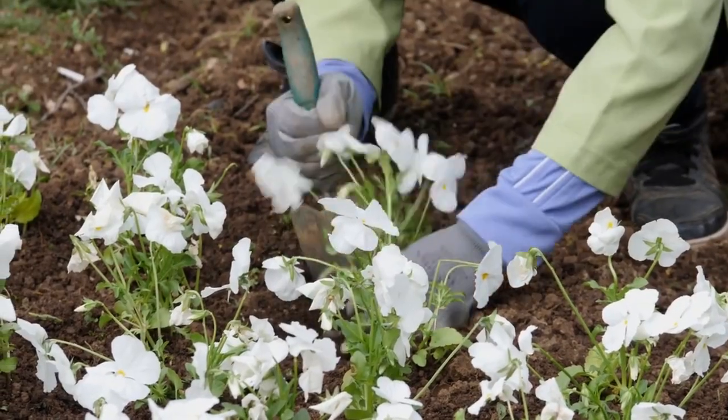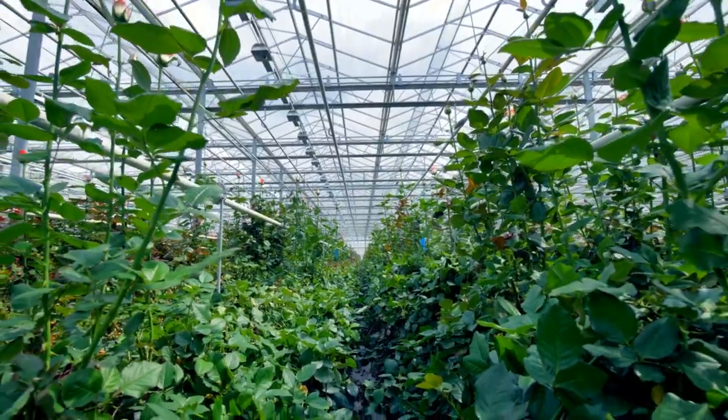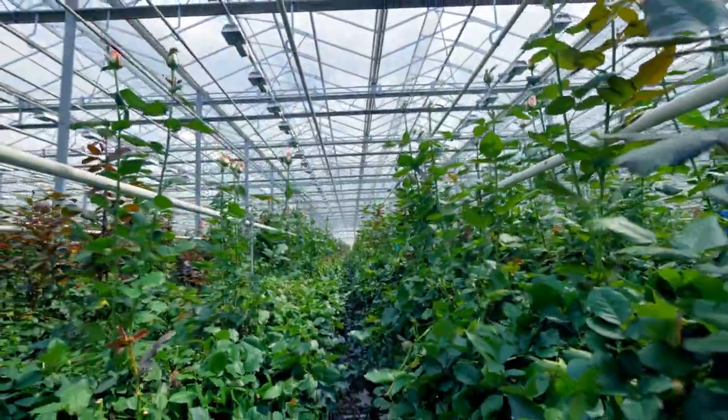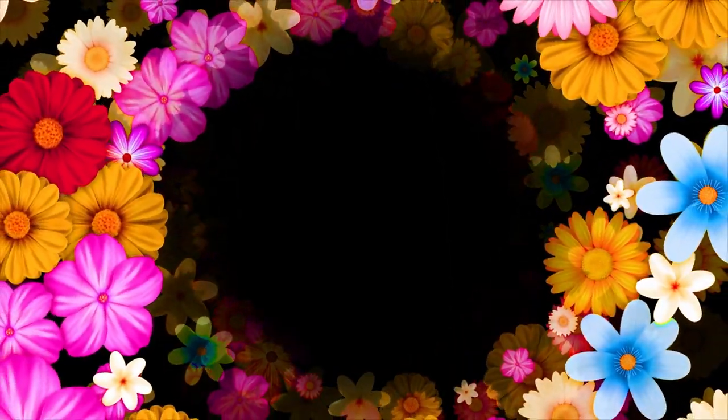The phlox flower plant is a captivating and versatile addition to any garden. With its vibrant colors, sweet fragrance, and easy cultivation, it is no wonder that phlox remains a beloved choice among gardeners. Whether used as a border plant, a pollinator attractor, or a cut flower, phlox never fails to bring beauty and joy to outdoor spaces.